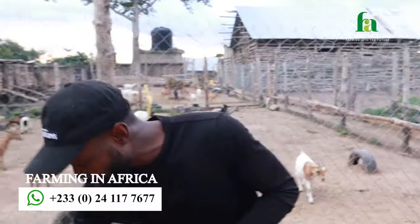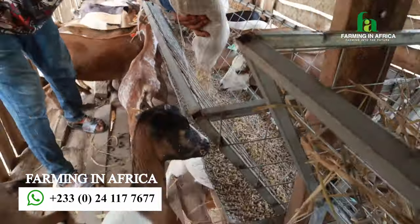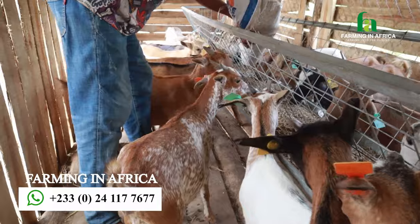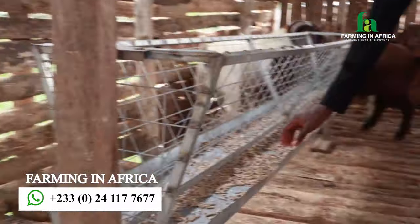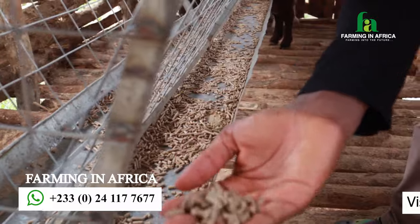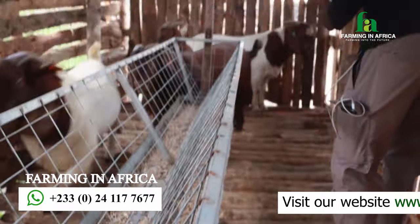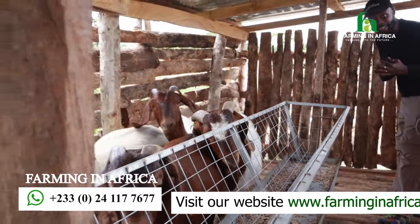Someone might ask what these goats eat. As you can see, we give them Cementia grass which we've turned into hay — that's what they feed on. We also have pellets, which we've mixed with Cementia grass and all the nutrients they need: phosphorus, calcium, potassium, manganese, copper, and all the necessary vitamins, formed into pellets. Come inside and let me show you. These are the pellets we give them to make sure they have all the nutrients they need. When they go down, they feed on the dry hay.